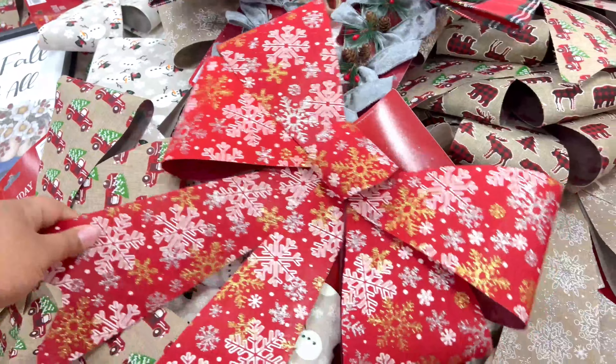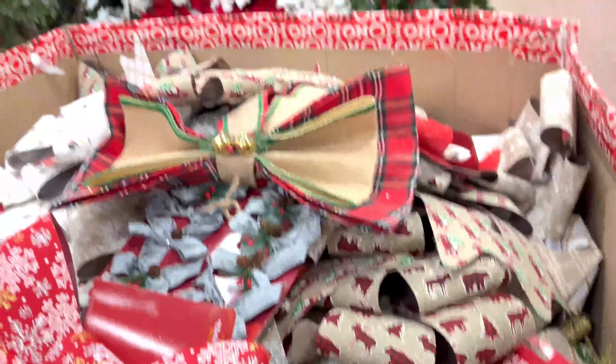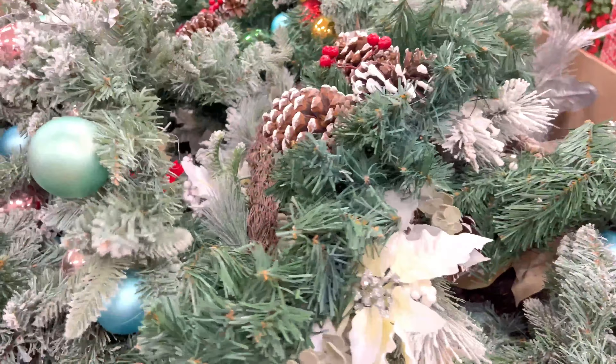Hey guys, what's up and welcome back to my channel, and welcome if you're new here — my name is Alicia. Today we are going to the Christmas Tree Shop store. We were on vacation recently and they had a store there, and I had to go because I don't think we have any in Texas.